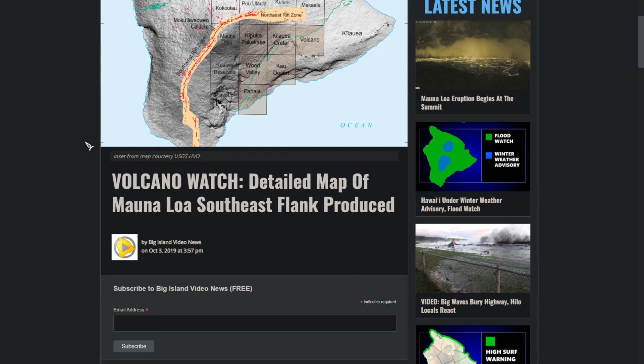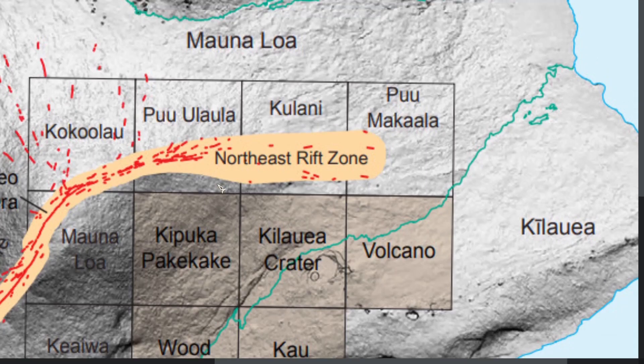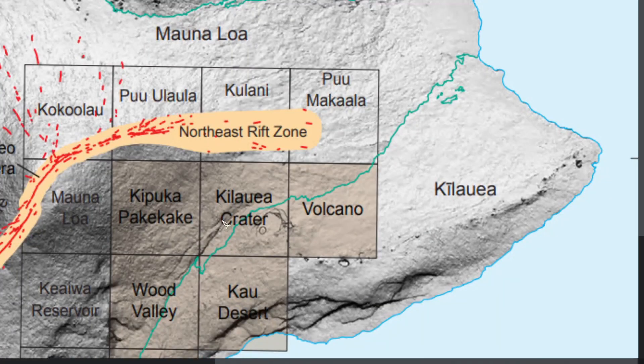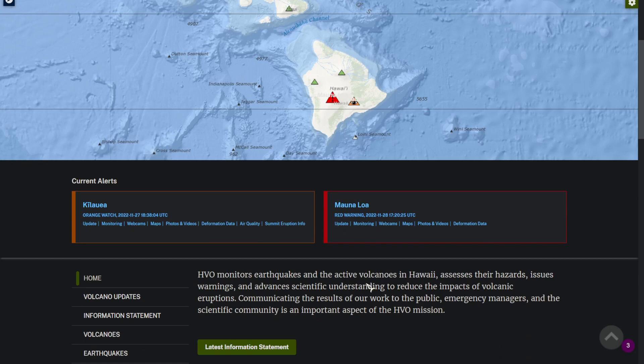This is also on Big Island News — an article posted on October 3rd, 2019. It shows a detailed map of the Northeast Rift Zone. We can see the caldera here, and how far away the Northeast Rift Zone is from that. Right now, the lava has migrated to this Northeast Rift Zone. Coming over to HVO, Mauna Loa currently has a red warning.